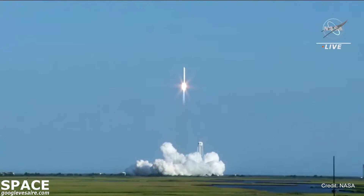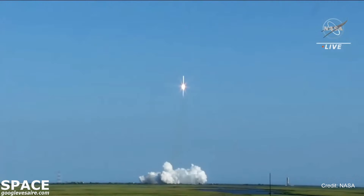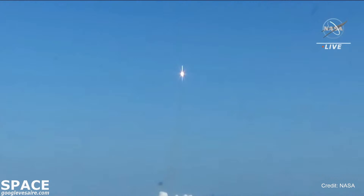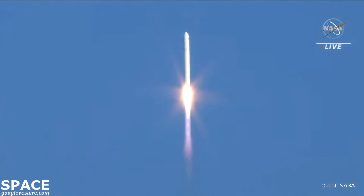Engines at 100%. Attitude nominal. The SS Ellison Onizuka is now on its way to the International Space Station to deliver more than 8,200 pounds of cargo. Good first stage performance so far.